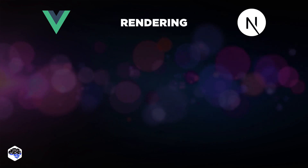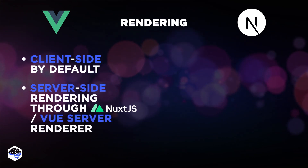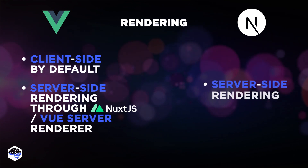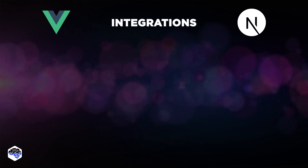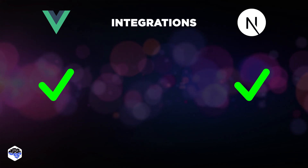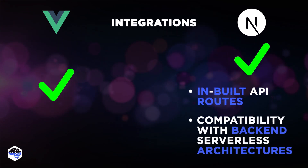Now, rendering. Vue.js is client-side by default, but supports server-side rendering through Nuxt.js or Vue Server Renderer. In contrast, Next.js supports both server-side rendering and static site generation out-of-the-box. What about third-party integrations? Both frameworks support them. However, Next.js often gets an edge with its built-in API routes and compatibility with various back-end and serverless architectures.